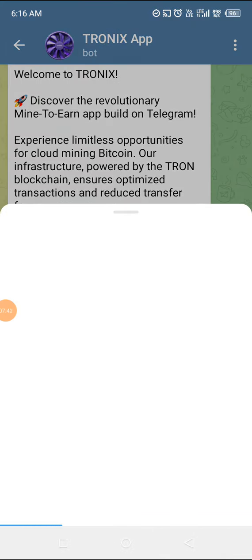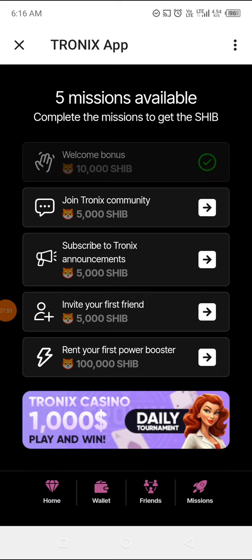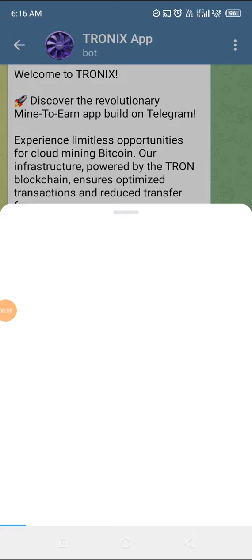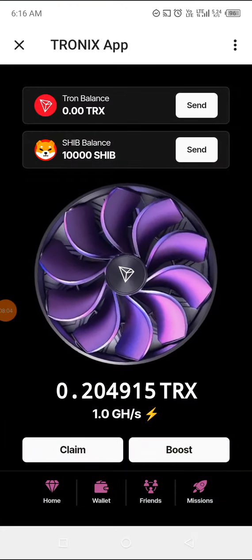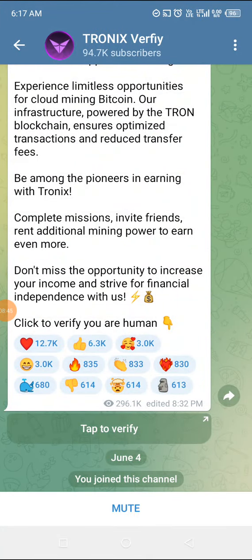I accidentally closed the app — okay it's running again. I've invited my first friend, Olajidi, though the app keeps closing. There's also a mission to rent your first power booster — that's 100,000 SHIB. There's another one to subscribe to Tronix, and it looks like they've confirmed I've subscribed, so I'm claiming that now. The other ones will come alive once they verify them.